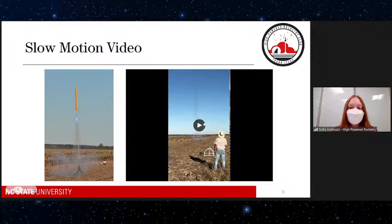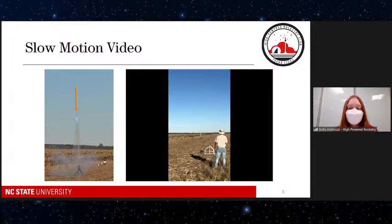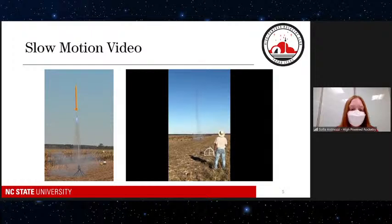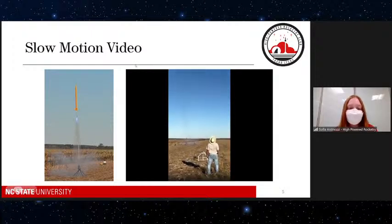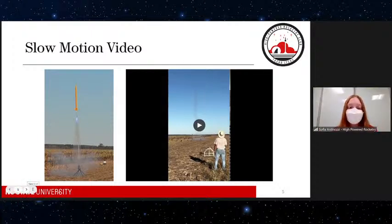We have a few videos for you. The first is a slow-motion video of one of our rockets launching — you can see it's attached to a rail, ignites, and goes straight up. A cool thing about this rocket in particular: if you notice the flame coming out at the bottom, it's not the stereotypical red and yellow — it's blue. This is because of the fuel and the type of motor we use.